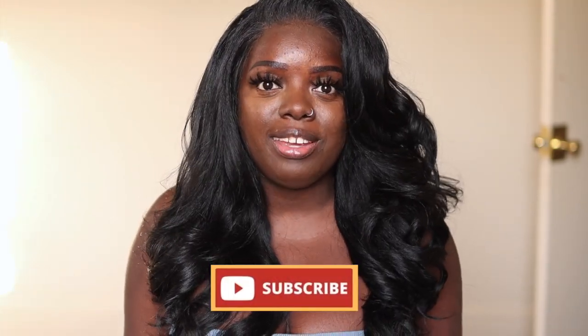Hey YouTube fam, it's your girl Gladys and welcome to 'Is That Your Hair.' If you're new here, make sure you tap that subscribe button and hit the notification bell so you don't miss any of my upcoming videos. If you've been rocking with me for a minute, what's up, what's good, and welcome back. Y'all saw the title — we are back with another unit by Sensational, and this is Miss Adonna.